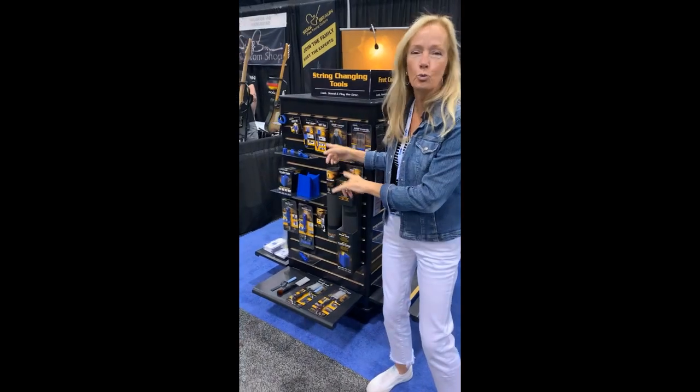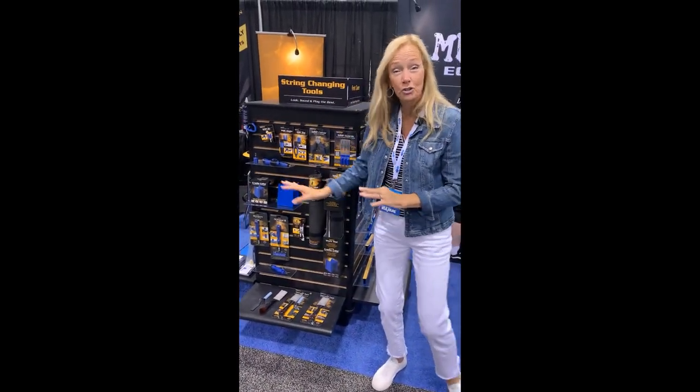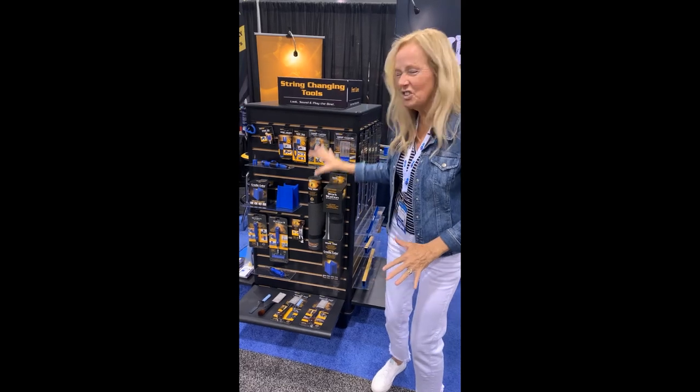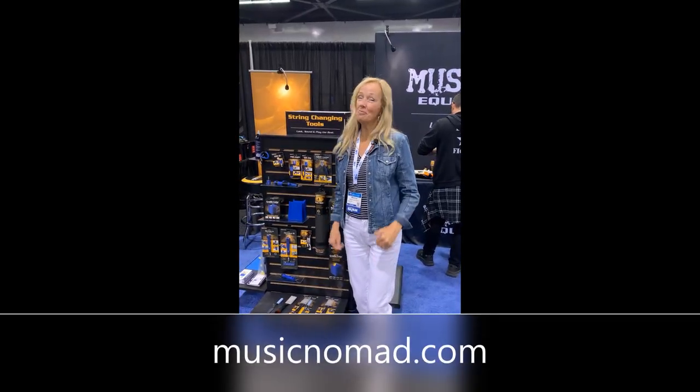Look at this — there's string changing devices. This helps you hold your guitar when you're changing your strings. There's just so much here. Check it out. And as I like to say, play on.